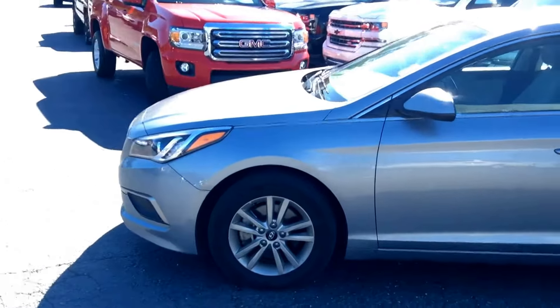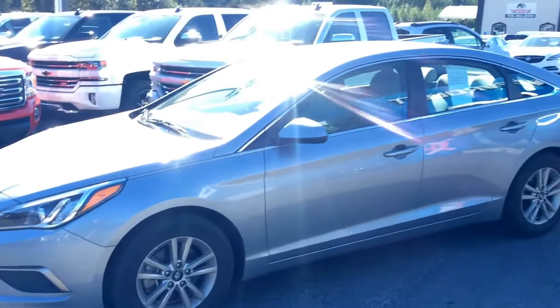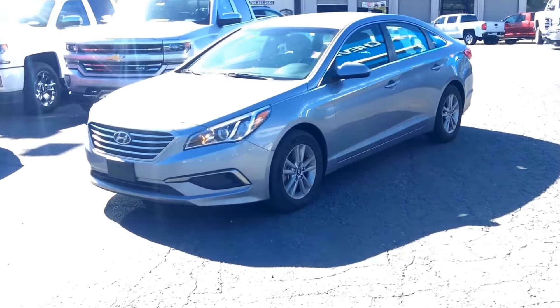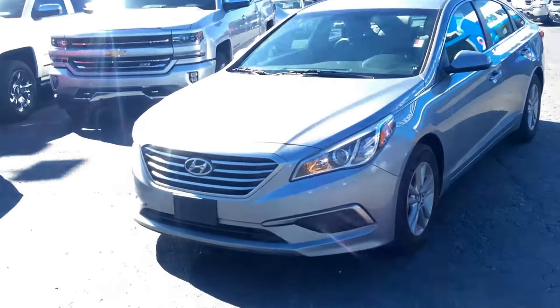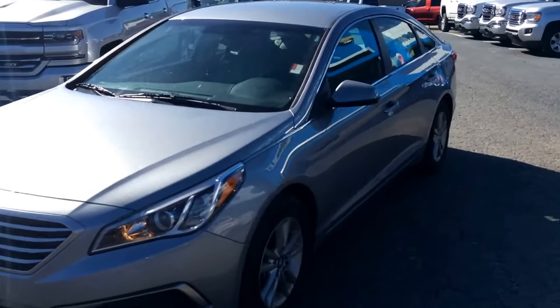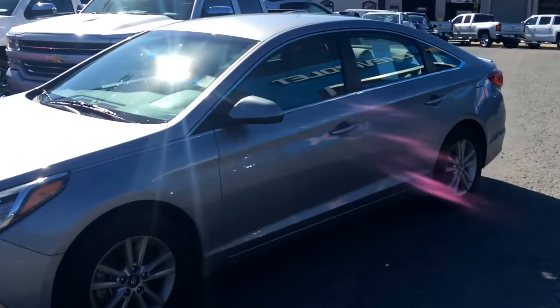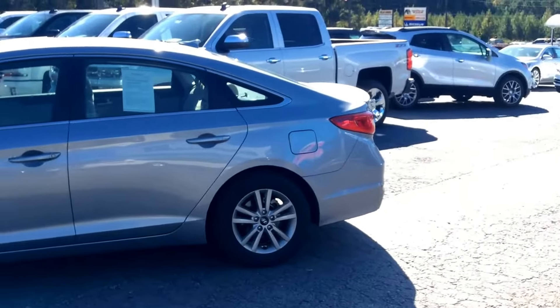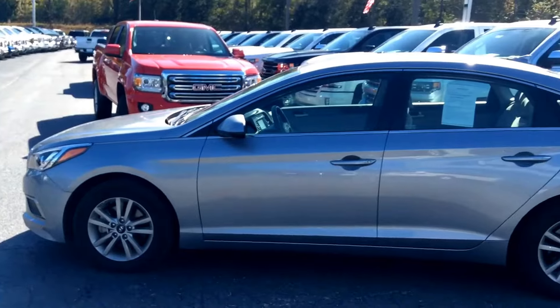I want to preface it — it is recently traded in, so please just mind any of the dirt or dust or anything that you might see. It will be detailed up and taken care of. I just don't love showing dirty cars, but you can see it's in terrific condition, right at 43,000 miles.